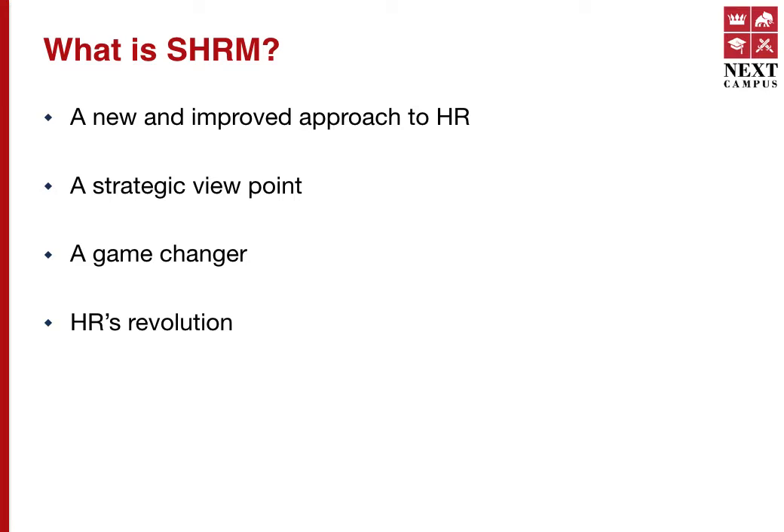SHRM connects HR with the external environment and also with internal company objectives. SHRM is a game changer because HR is no longer a reactive process in the company. SHRM is what will make the company gain competitive advantage. And finally, SHRM is HRM's revolutionary face — HR has come a long way, and as of now SHRM is the latest look of human resource management.